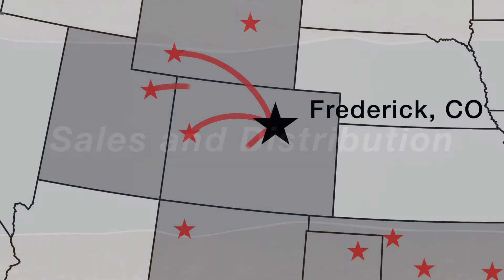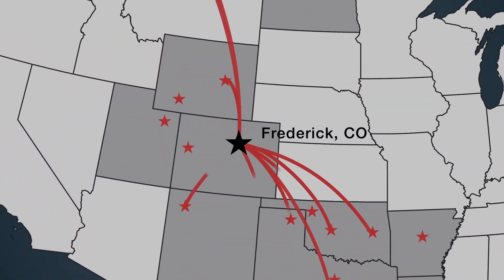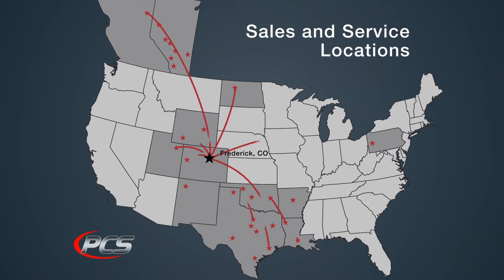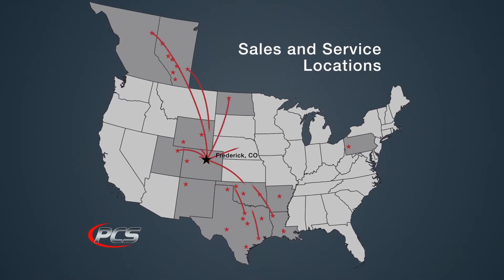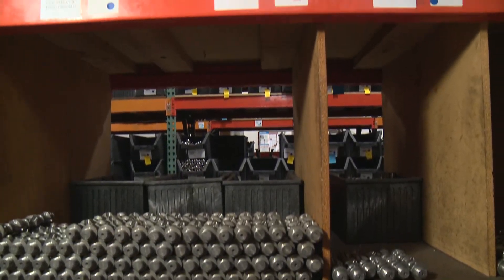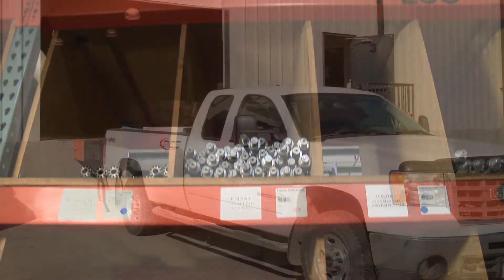PCS has more than two dozen sales and service locations in the major oil and gas plays throughout North America. We maintain over $8 million in product inventory across these locations. Each store stocks a wide variety of typical plungers and related products for immediate delivery.